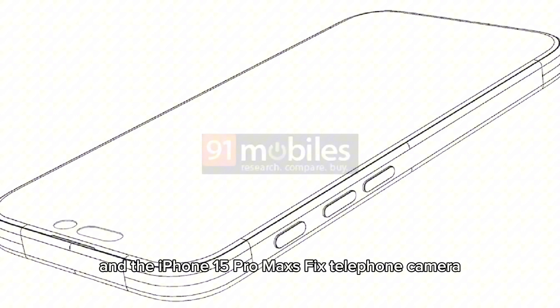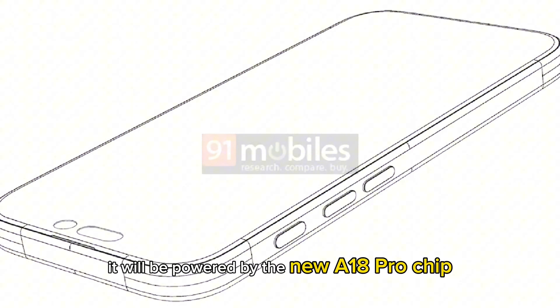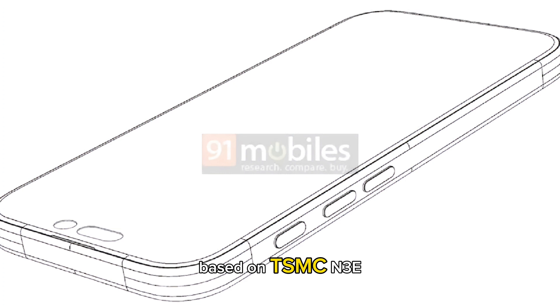The handset is rumored to get a 48MP ultrawide camera as well as the iPhone 15 Pro Max's 5x telephoto camera. It will be powered by the new A18 Pro chip based on TSMC N3E 3nm technology.